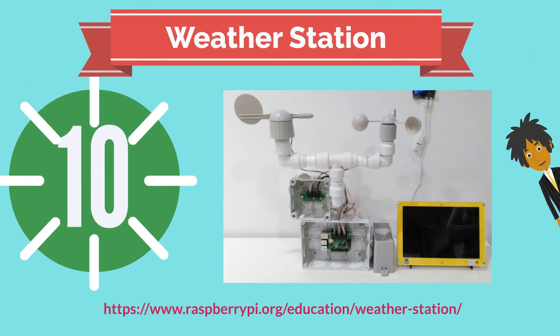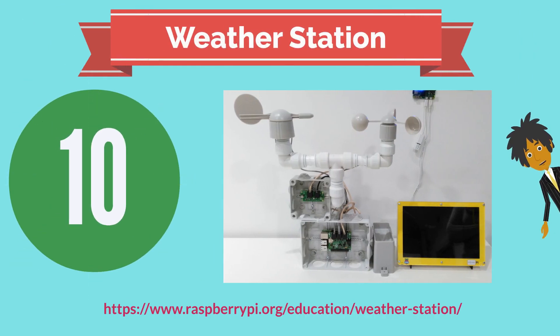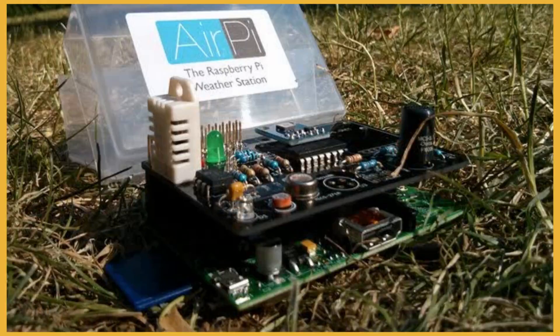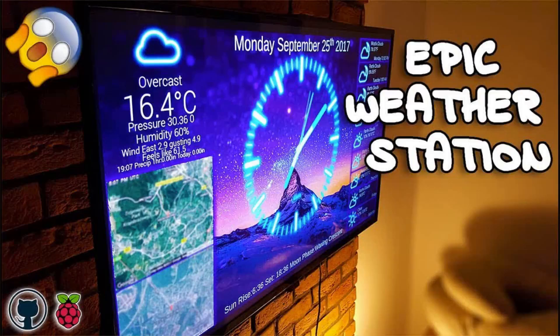Number 10: did you know you can use the Raspberry Pi for your very own weather station? In 2016, the Raspberry Pi Oracle Weather Station program distributed nearly 1,000 weather station kits to schools around the world. This program aims to give young people the opportunity to participate in cross-curricular computing and science projects covering everything from embedded IoT — which stands for Internet of Things — and networking protocols to databases and big data.